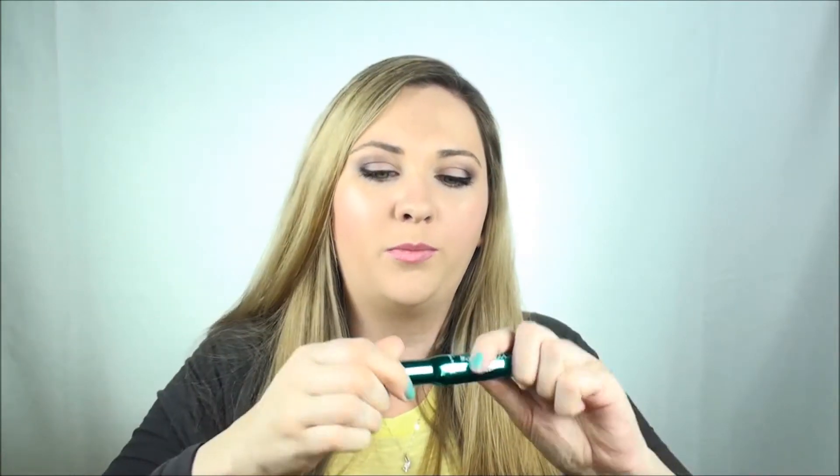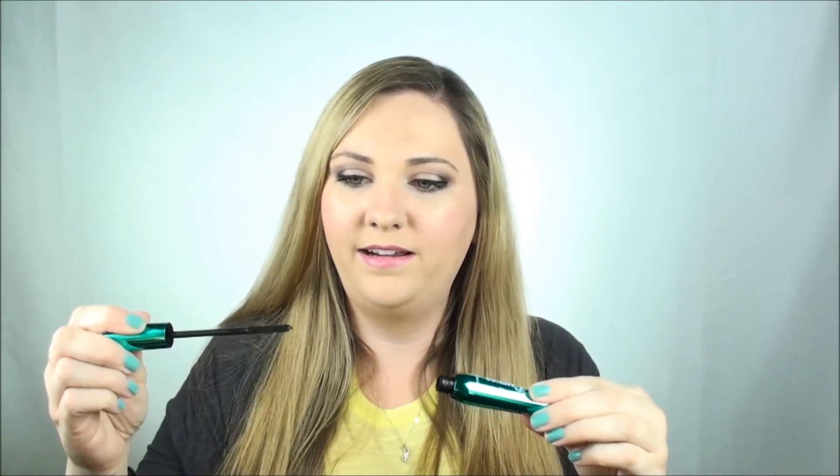The Rimmel Waterproof Sexy Curves Mascara — I have used this three times this month, so I am using it sporadically here and there. If it's a rainy day or a situation where I need waterproof mascara, I'll wear this. It's okay, but it's just such a pain to get off.